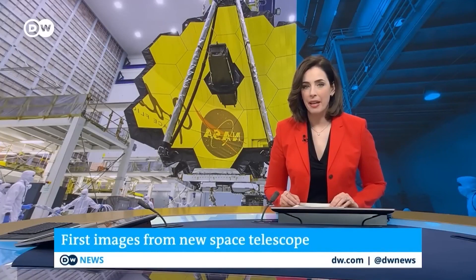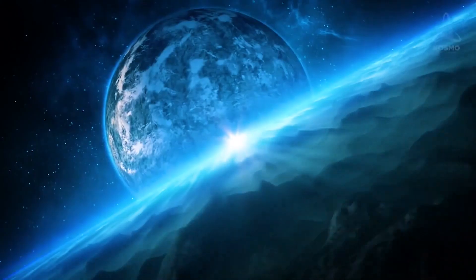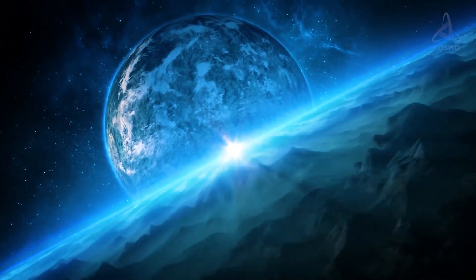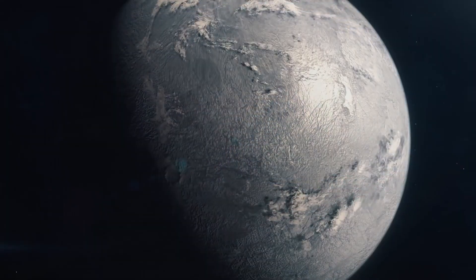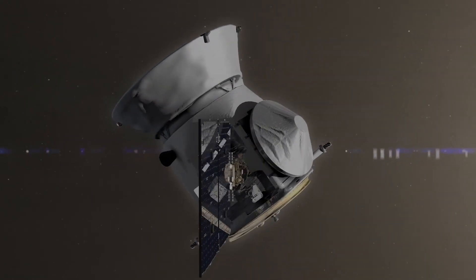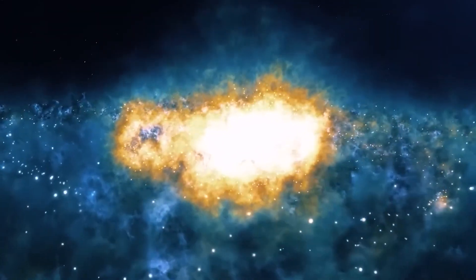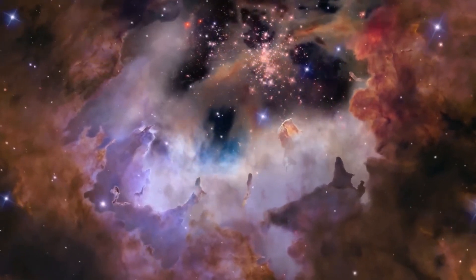According to the paper, they reported the identification of HD 20329b, an ultra-short-period planet surrounding a brilliant G-type star, with a radius of 1.72 Earth radii and a mass that is roughly 7.42 times greater than Earth's. HD 20329b has a mean bulk density of about 8.06 grams per cubic centimeter. This exoplanet completes an orbit around its host star in around 22.2 hours. The findings indicate that HD 20329b is only 0.018 AU from the star and its equilibrium temperature is predicted to be 2000 K.